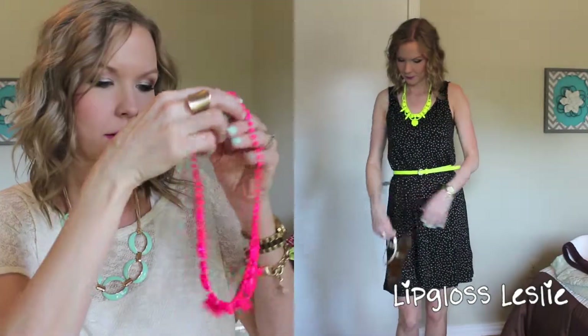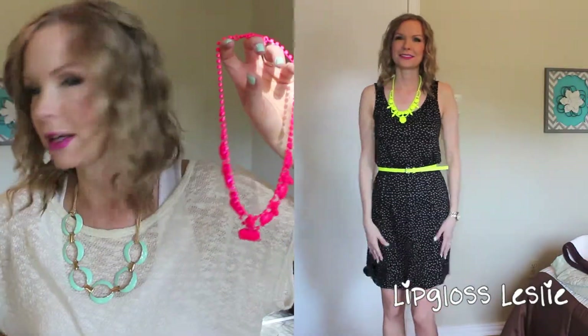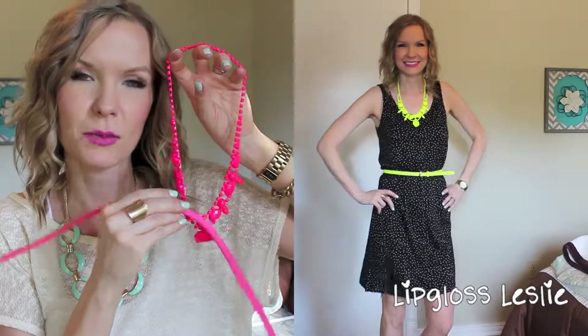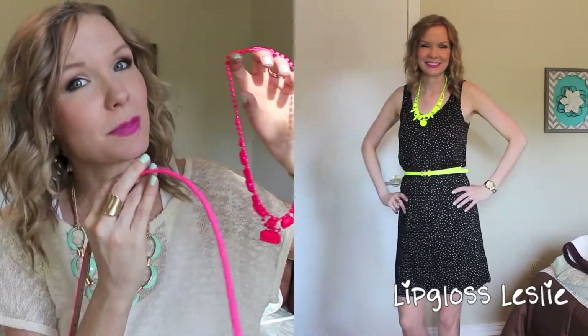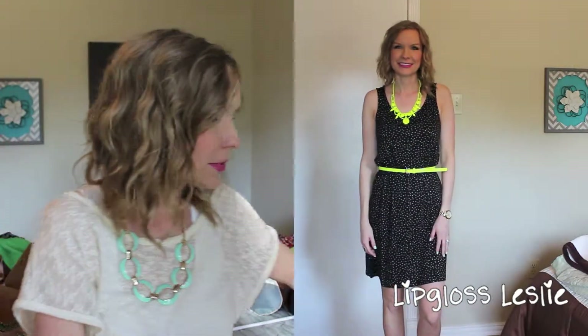Or I'll wear it with this neon pink necklace from Shop Lately and a neon pink belt from Forever 21. They're not exactly the same color pink so I don't like that combo as much, but I still think it's really cute. Whatever I'm feeling that day is what I'll wear. For shoes, I'm probably going to wear my Sam Edelman sandals — I'll find the name and put it in the description bar. I'll wear the gold pair with that outfit.